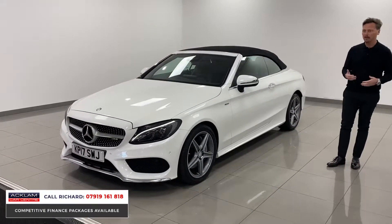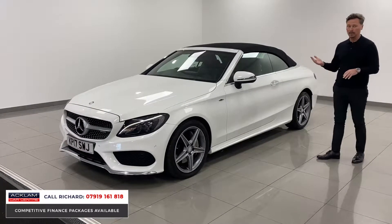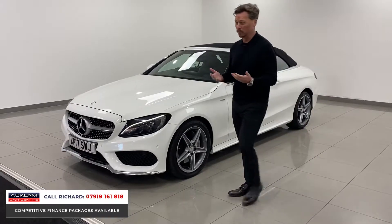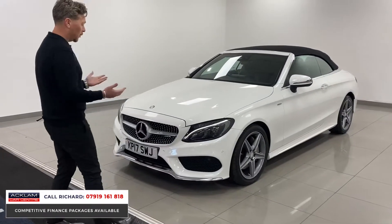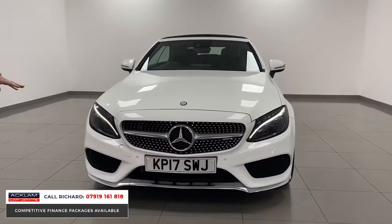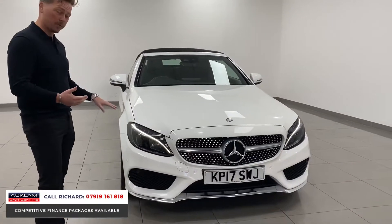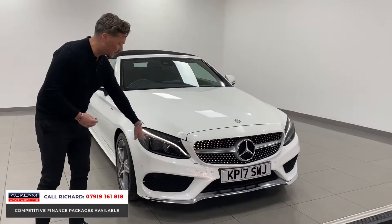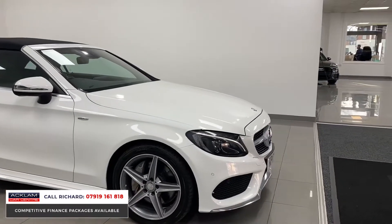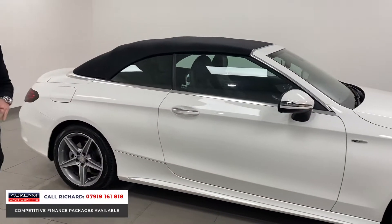With the premium plus spec it's got electric memory seats, Burmester sound system, and of course it's a convertible — fully loaded with a full service history. It's got a beautiful diamond grille to the front, it's an AMG line so sporty styling, reversing sensors, front sensors, and reversing camera. Darkened rear and front lights, LED lights with the Mercedes-Benz headlights — always a great thing on these cars — and 18-inch diamond cut star-spoke alloys. Premium plus gives it keyless entry, keyless start, and a larger infotainment system.